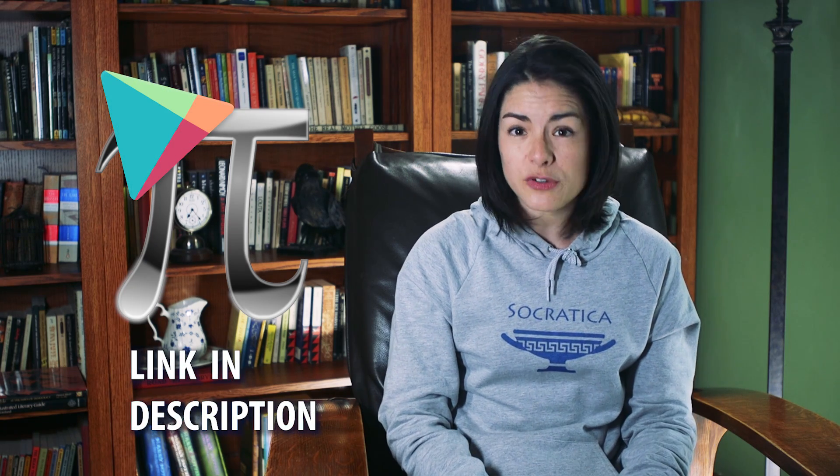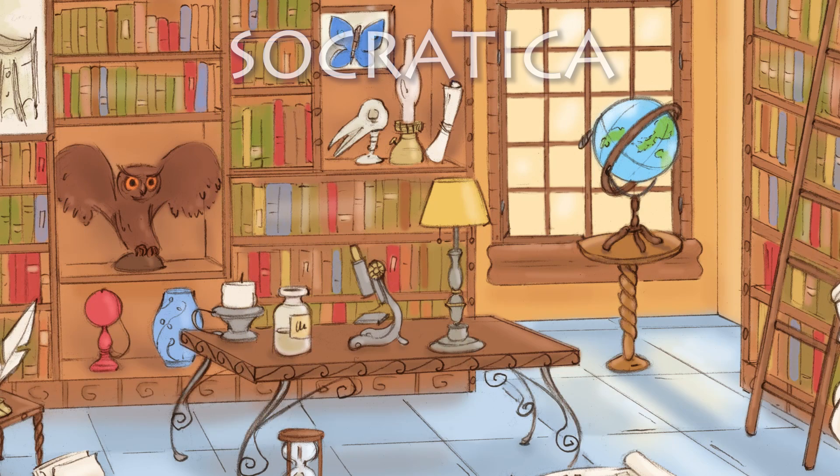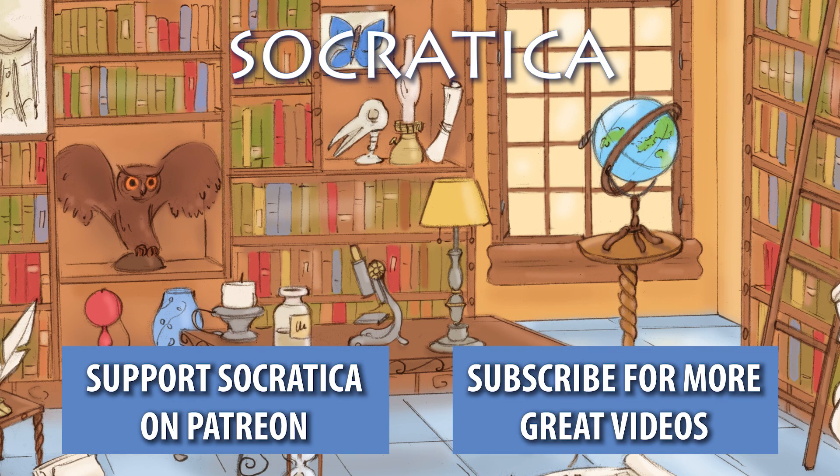Think of memorizing Pi as a gym workout for your brain. If you'd like to test yourself, you can use our free phone app available for Android on the Google Play Store. Say hi to my buddy Pi — I know he's a little irrational at times, but he sure does come in handy. Being on familiar terms with Pi is an important part of being a great student. Want to help us make more great videos? Join the Socratica team on Patreon!